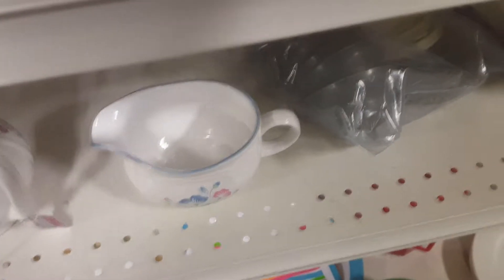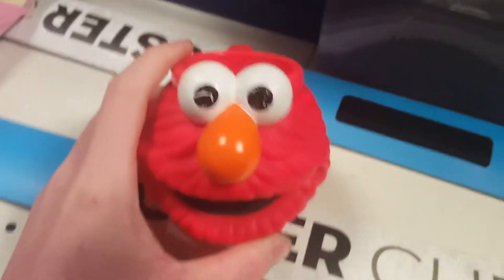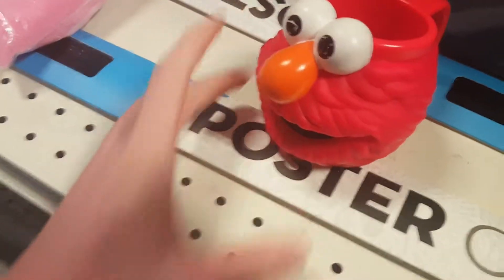Looking into the housewares — bowls and cups and all that. Really slim pickings today. Did find this Elmo mug, I thought that was kind of cute.